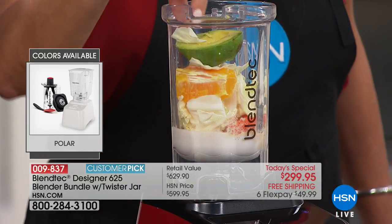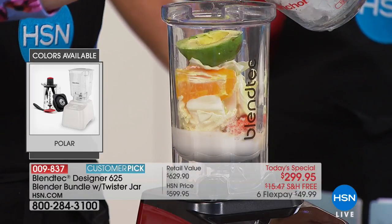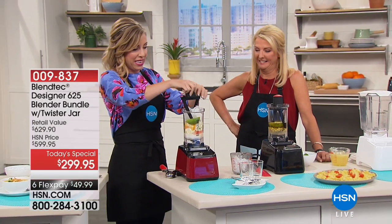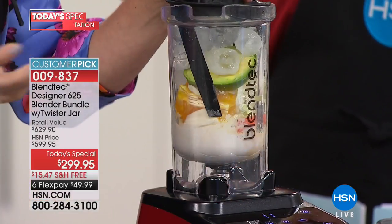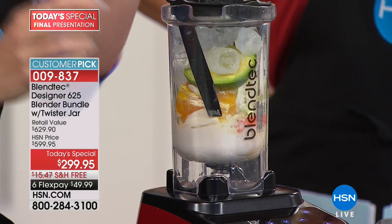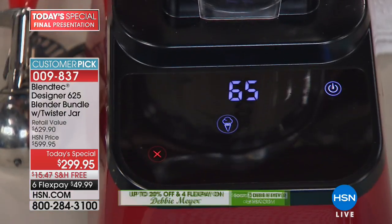Is that little wedge of orange going to taste exactly like a creamsicle? This is my favorite demonstration — and there's no way this is going to be good! Jamming in some ice — we're using the Twister Jar for this smaller portion. When you're doing a huge volume of ice cream you want to use the Wild Side jar. I'm going to press the ice cream button.